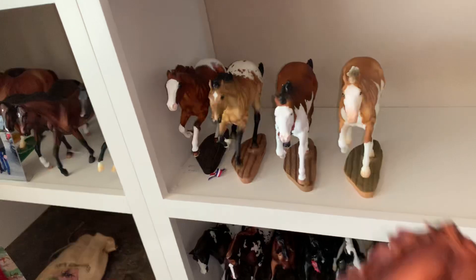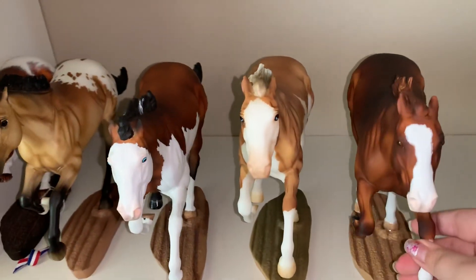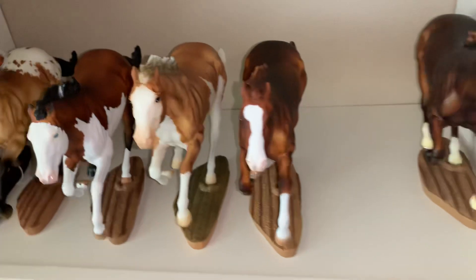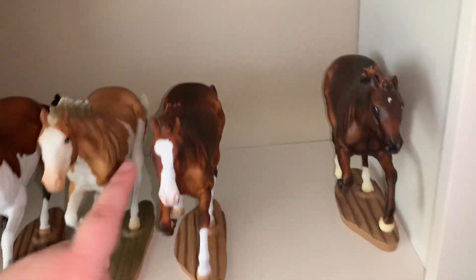He's painted by Wild Horse Studios and he was a very special horse, because he was one of the very first traditional customs she did for me. I think I had a Peter Stone weanling and a Peter Stone Arabian done before him, but he was pretty early.